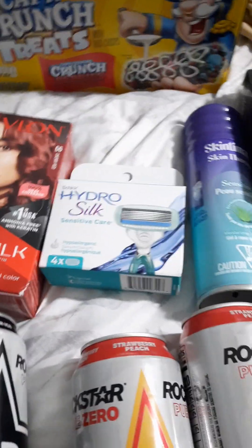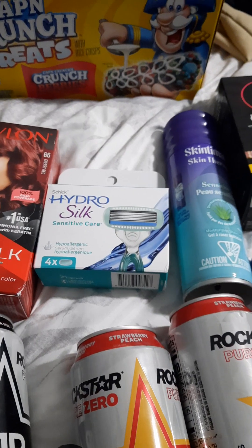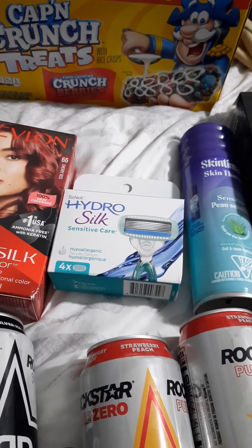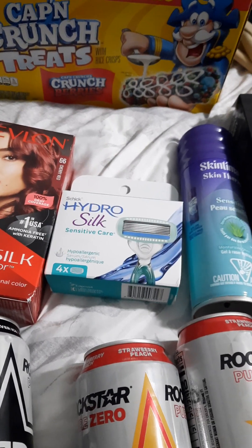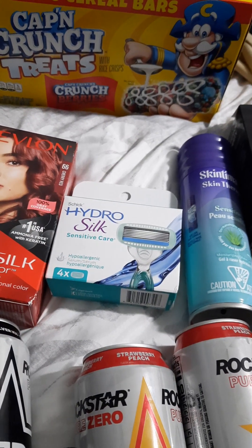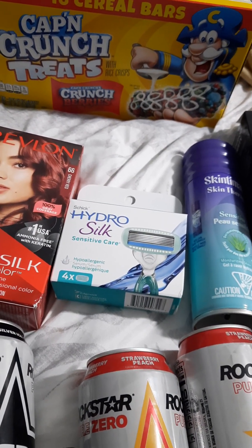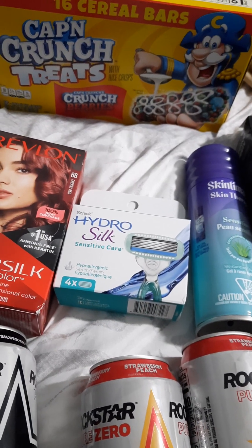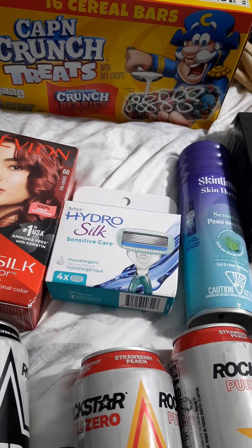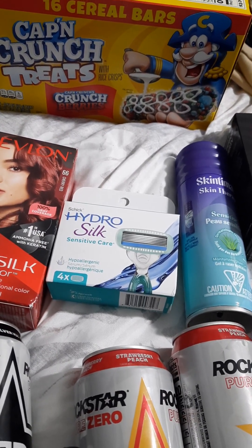I picked up the Schick Hydro Silk Sensitive Care — this is a four-pack. That was $13.97. I'm getting back $4 from Ibotta and $4 from Coupons.com. That makes my final cost out of pocket $5.97.